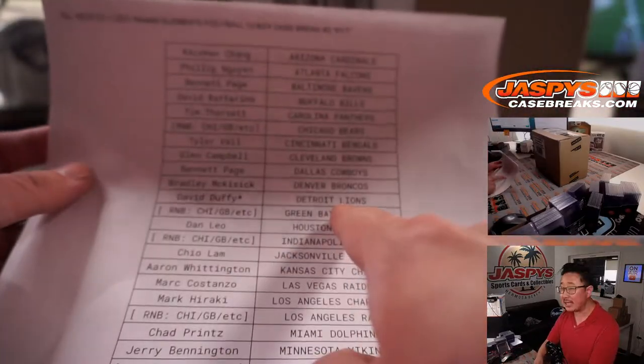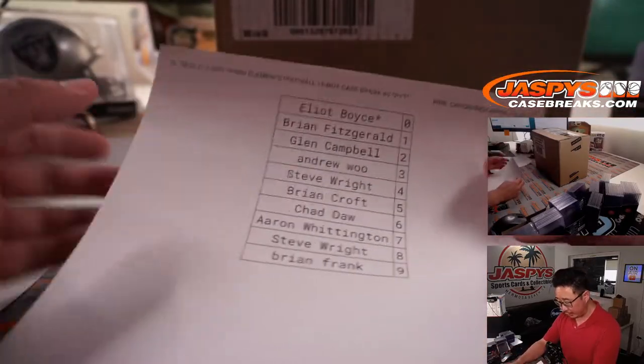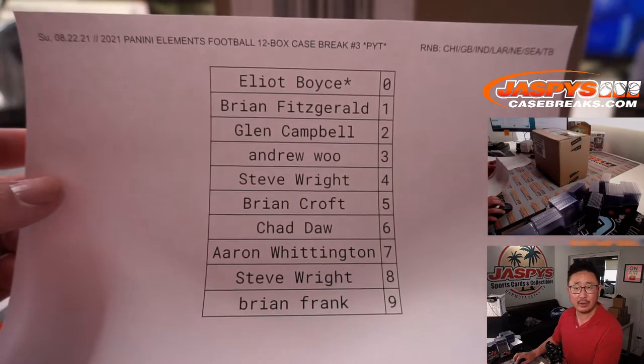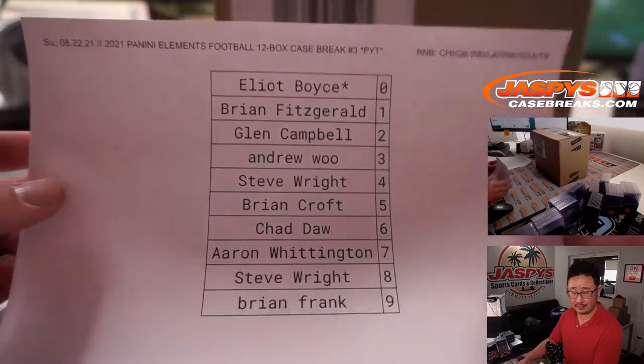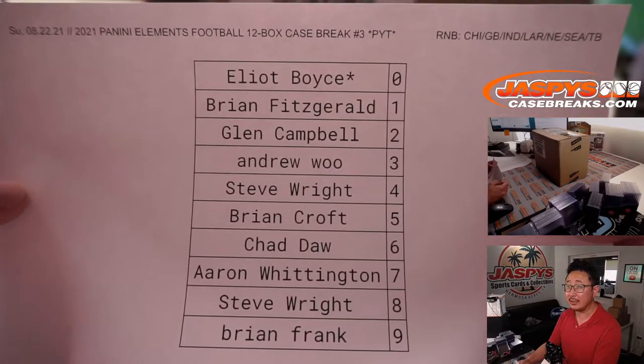David with the last spot mojo got the Lions. We pulled out the remaining teams right here and turned it into a serial number break — the results are in a separate video that I just uploaded. So if you want to see the randomizer for that, you certainly can.